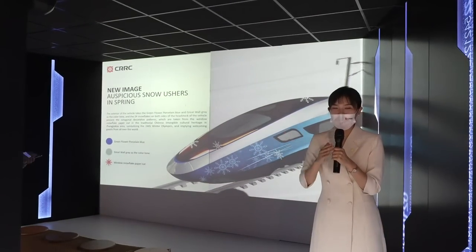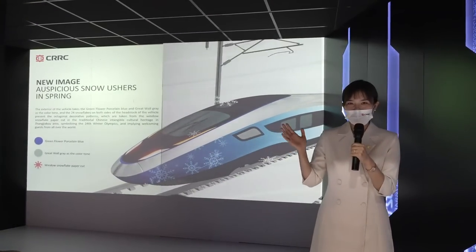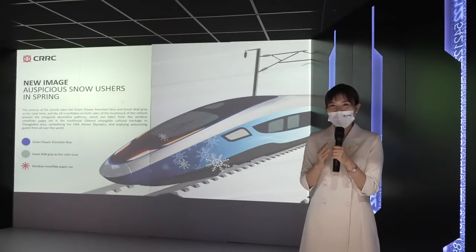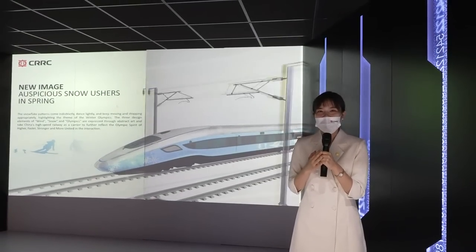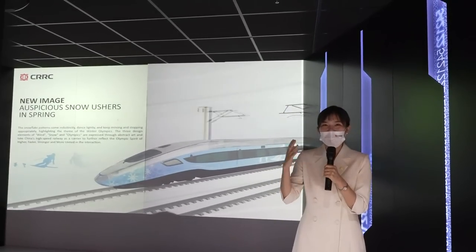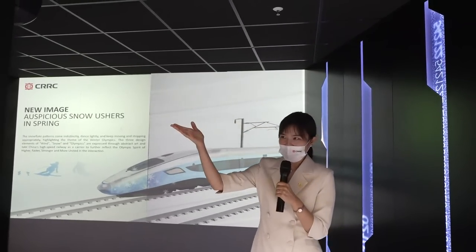Do you know where the snowflake design comes from? It's from the intangible cultural heritage of paper cut. The snowflake design means we welcome all friends from all over the world. Welcome all of you to our booth to experience the immersive area. Let's keep moving.